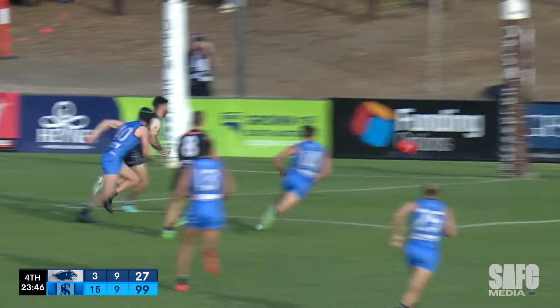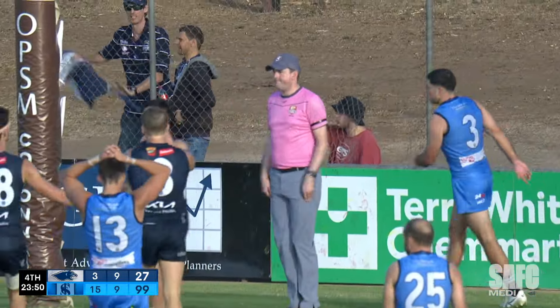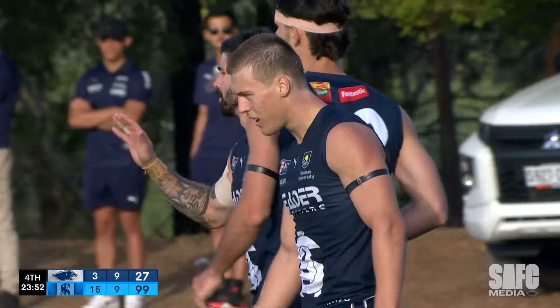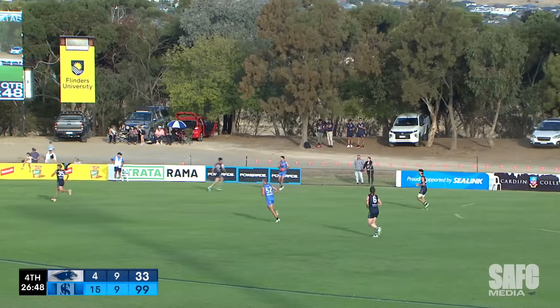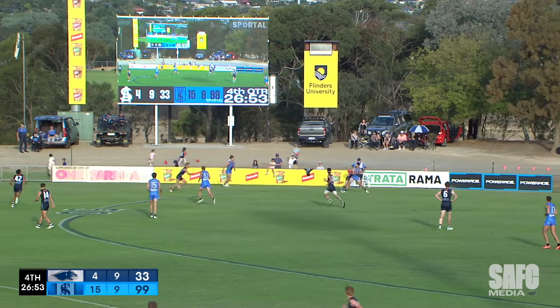The mark couldn't be taken coming down though — it was Wilkinson and he snaps it through! Three seconds. Might have hurt himself — I reckon a little reckless in that marking contest. A bit ginger.